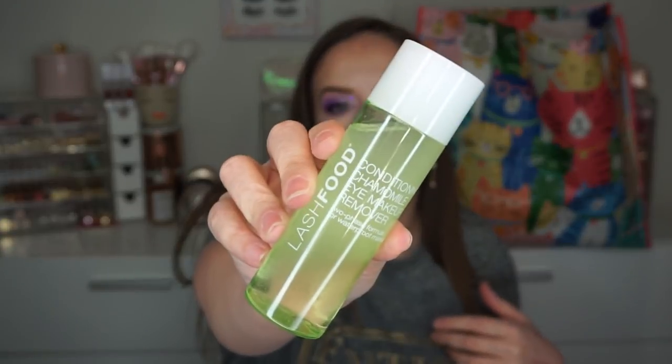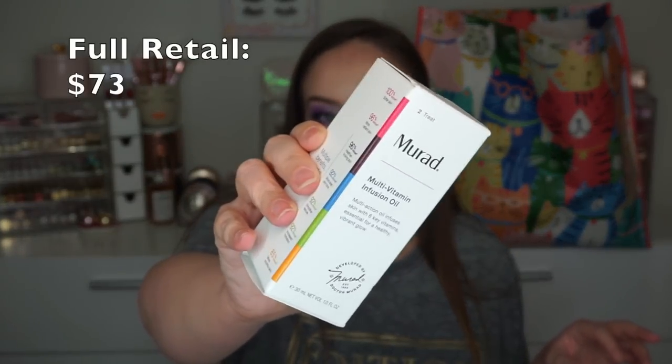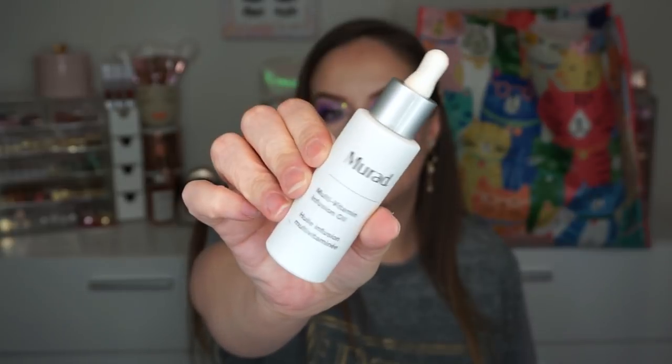This bag is a whole lot of goodies! I found some good skincare. I got the Lash Food Conditioning Eye Makeup Remover — this was only $3.99. I didn't have a lot of eye makeup removers so this is going to come in really handy, and it's supposed to condition your lashes. I got the Murad Multivitamin Infusion Oil — only $19.99, much more than that normally. I love the way this oil feels, and this one hasn't been out very long. An amazing find.